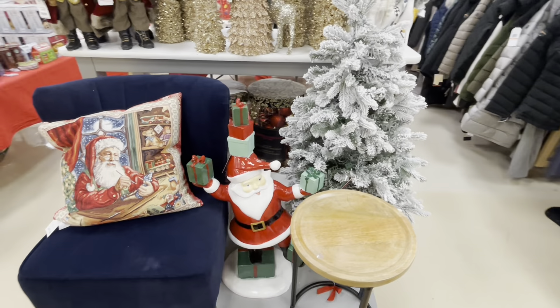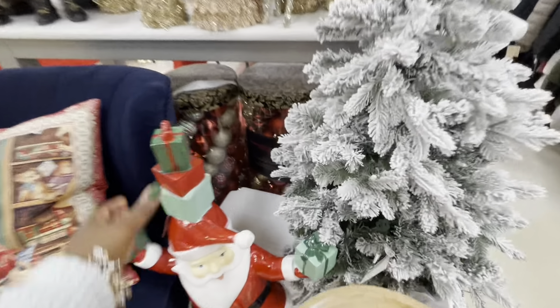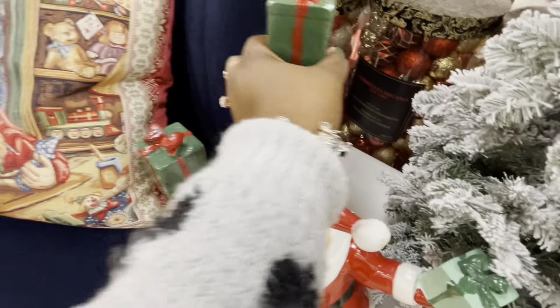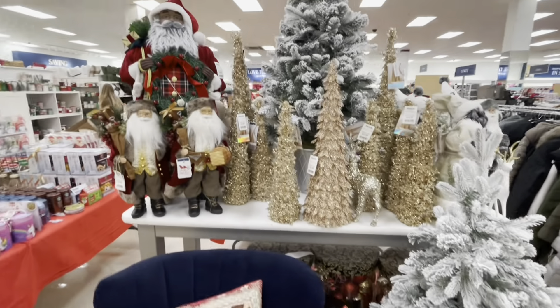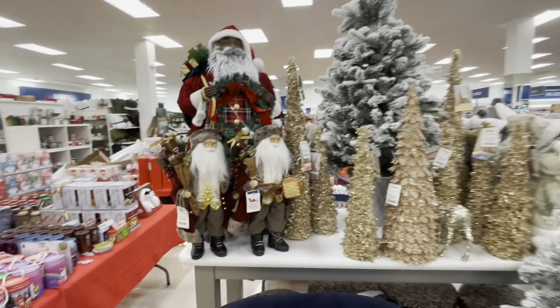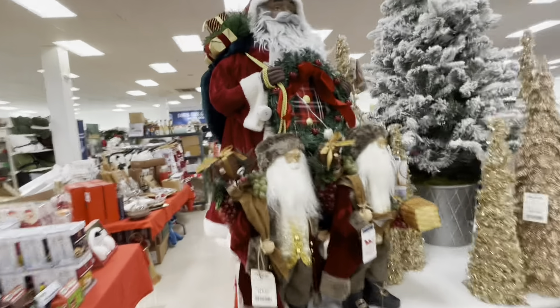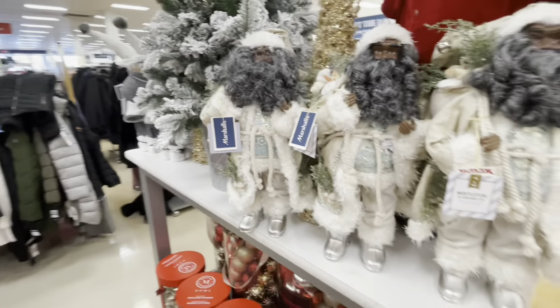Look at him — and where is his price? I don't know. Some Santas — the smaller one is $20, the bigger one is $60. $60.